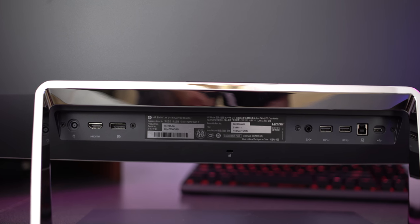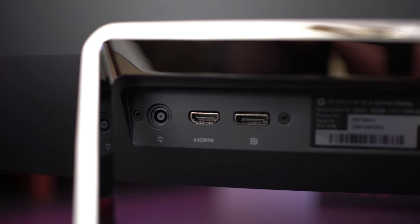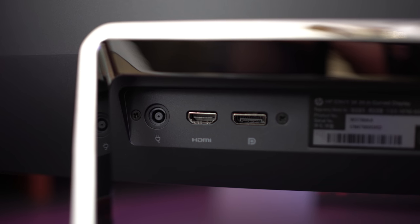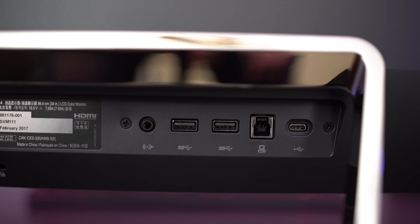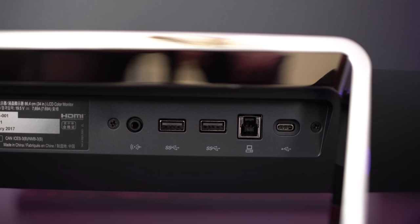On the back of the HP Envy you have your power connection as well as the signal input connectors. There's no more DVI-D — it's just a single HDMI and DisplayPort. One nice thing about the HP Envy is it actually has a USB hub that features a USB type-C connection.